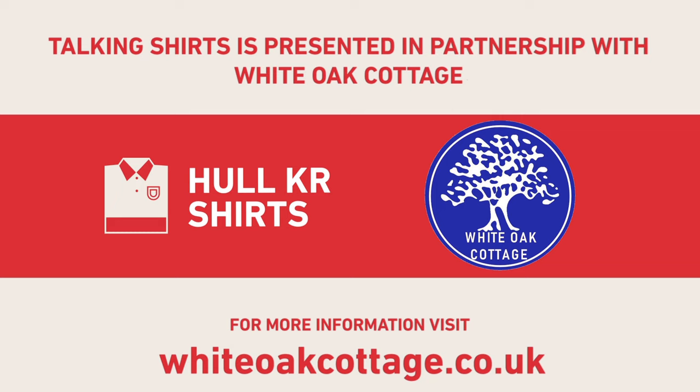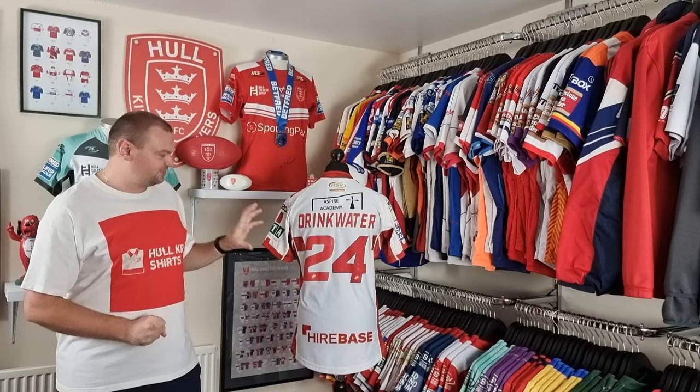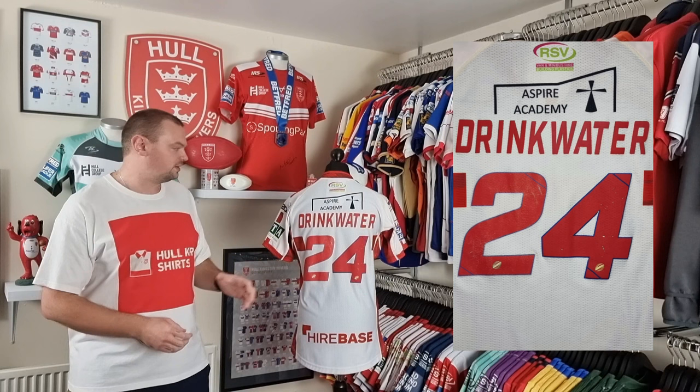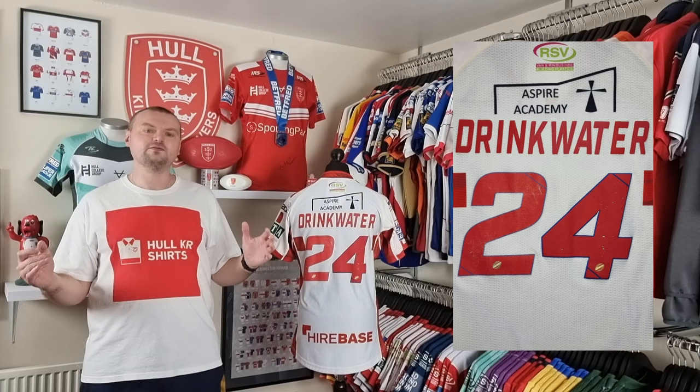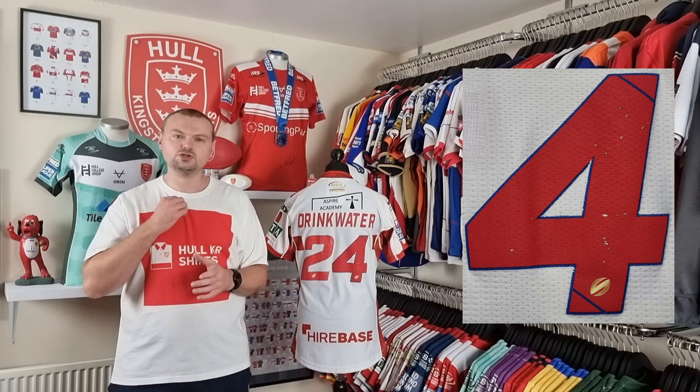Welcome back to episode 76 of Talking Shirts. We're back with Josh Drinkwater's 2019 home shirt. This was a shirt worn during so many games during that 2019 season — I'm not even going to list them because we'll be here forever. He wore this shirt in pretty much every single game that he played, and you can see via the damage to his name and number that it was as heavily worn as it was.